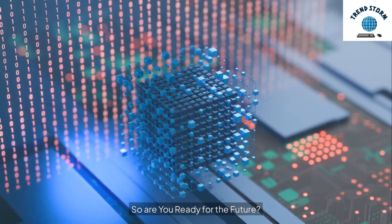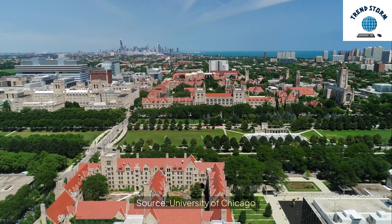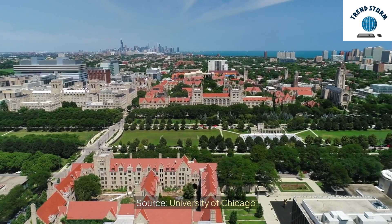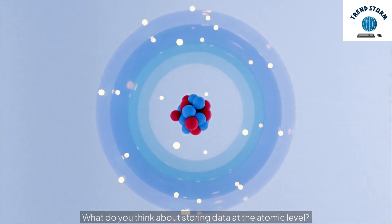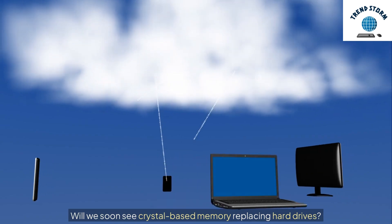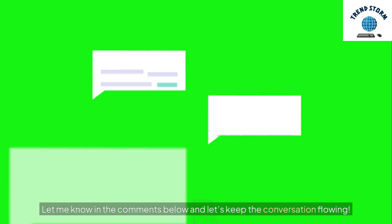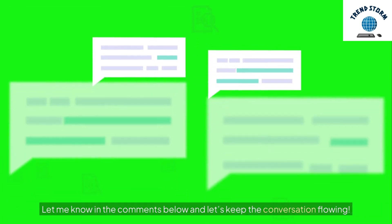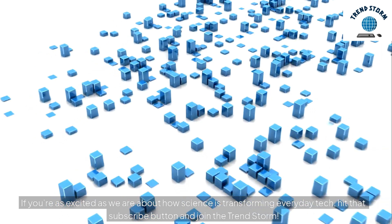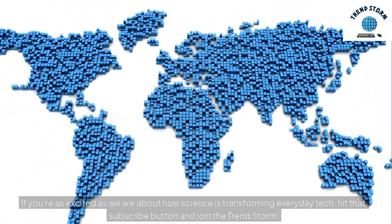So are you ready for the future? Source: University of Chicago. What do you think about storing data at the atomic level? Will we soon see crystal-based memory replacing hard drives? Let me know in the comments below and let's keep the conversation flowing. If you're as excited as we are about how science is transforming everyday tech, hit that subscribe button and join the TrendStorm.